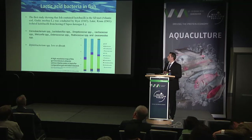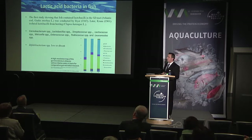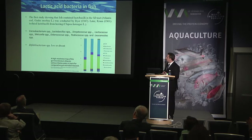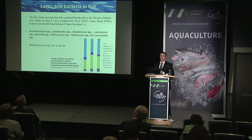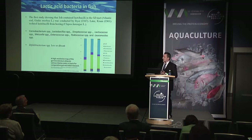I'll briefly mention the lactic acid bacteria, which are predominantly considered friendly components of the gut microbiota. We find lots of the same species as in terrestrial vertebrates, with some differences — Carnobacterium species are found in cold-water fish such as salmonids but not terrestrial vertebrates. Bifidobacteria, important in mammals, are rarely found in fish and present at less than 1% of the community. Lactic acid bacteria overall can account for 30-40%, and in some studies up to 80-90%, of the total bacterial community.